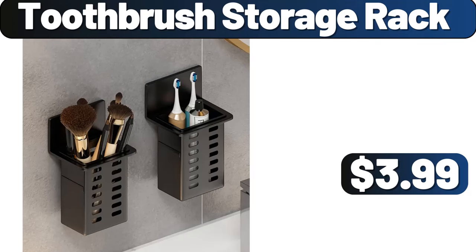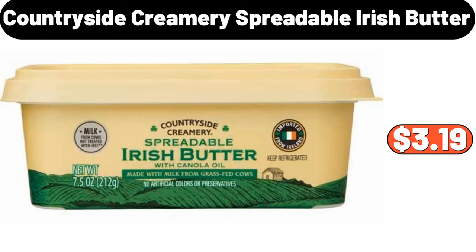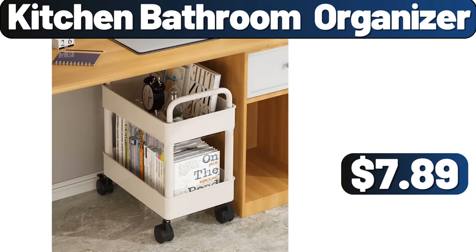Toothbrush Storage Rack, $3.99. Countryside Creamery Spreadable Irish Butter, $3.99. Kitchen Bathroom Organizer, $7.89.